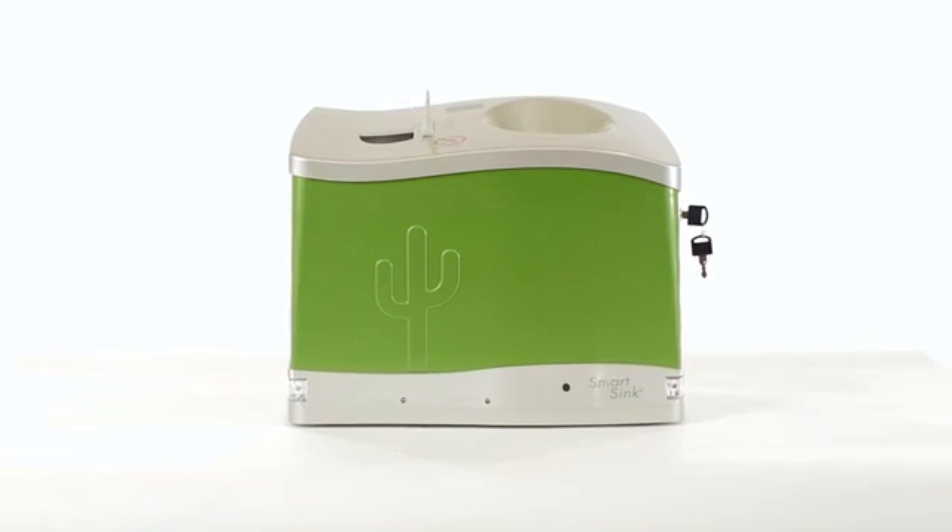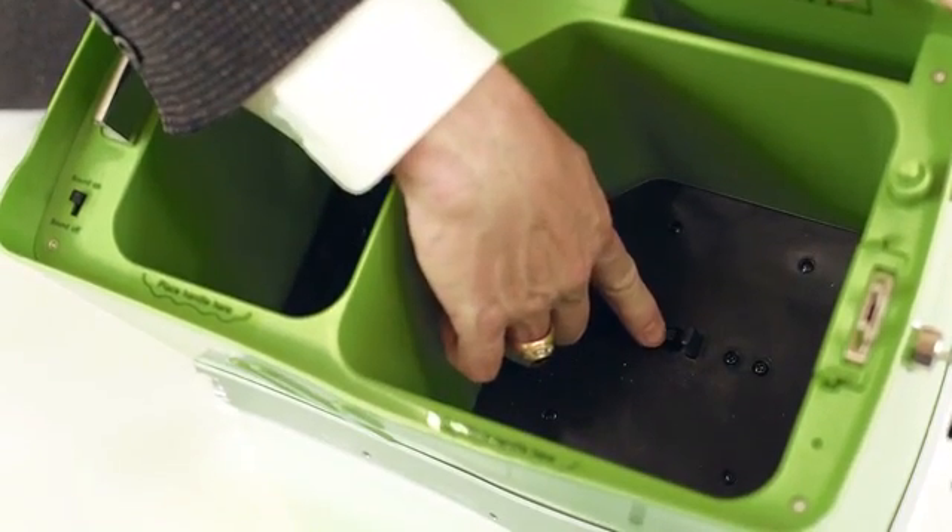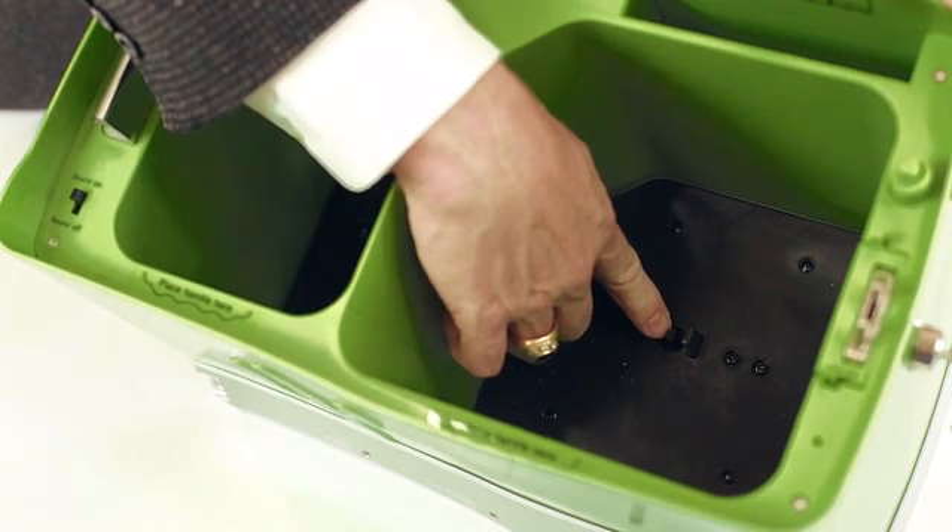The SmartSink system is completely automatic, so all you have to do is introduce waste and the system does the rest. The bottom of each cartridge opening contains sensitive load cells, which constantly monitor the cartridge weight or capacity. Once full or expired, the load cell sensors send a signal to the audible alarm and alert lights, providing notice that the appropriate cartridge needs to be replaced.